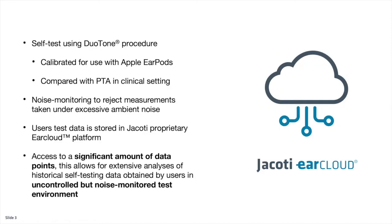The application uses the Duotone Procedure, which is similar to Hughson-Westlake. It's calibrated for use with Apple EarPods and has been compared with PTA in clinical settings. There is also a noise monitoring component that rejects measurements if there is too much noise.